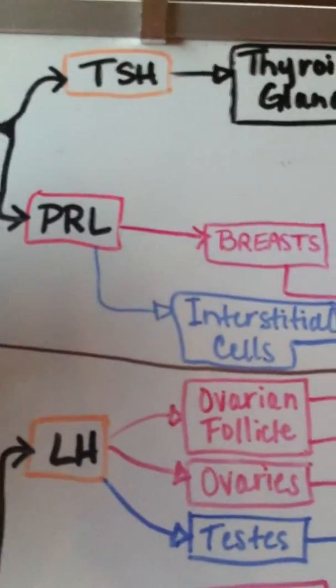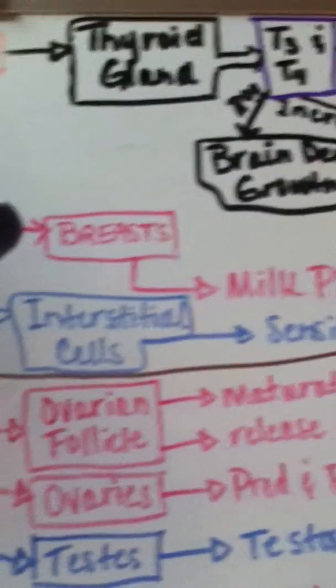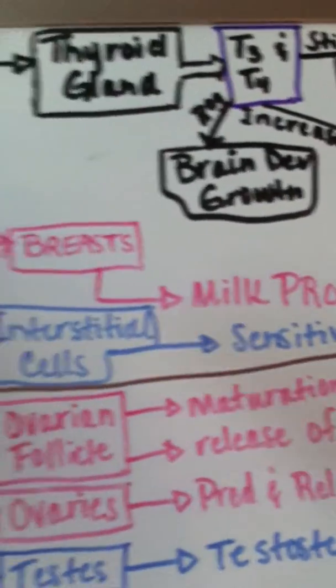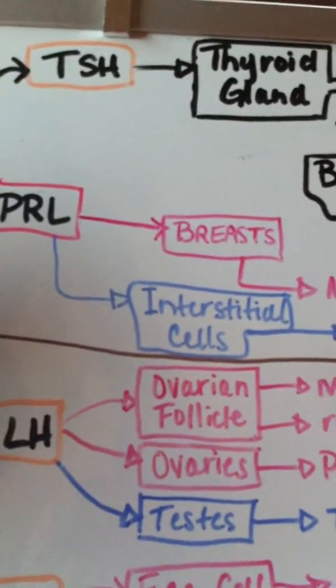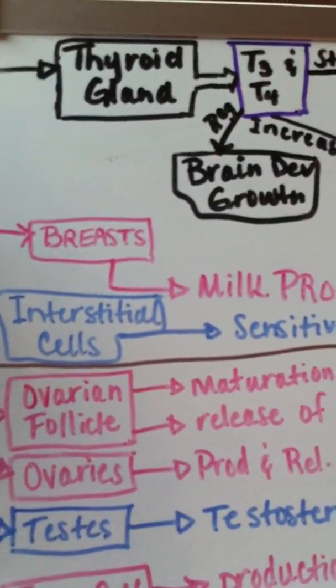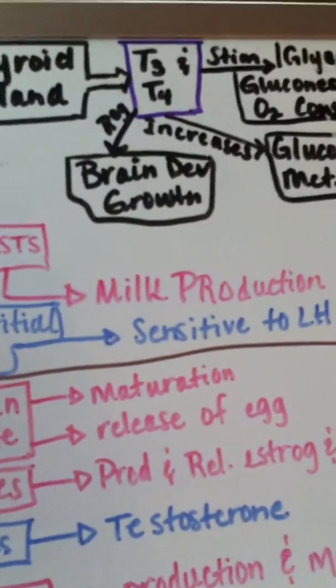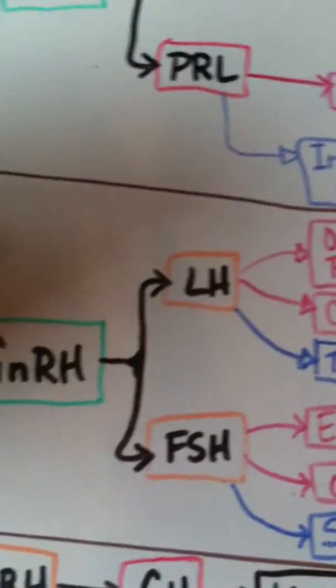PRL, prolactin, in females stimulates milk production from the breasts. In males, PRL stimulates the interstitial cells, also called Leydig cells, which are in the testes, to be sensitive to LH.